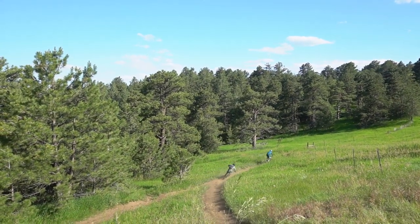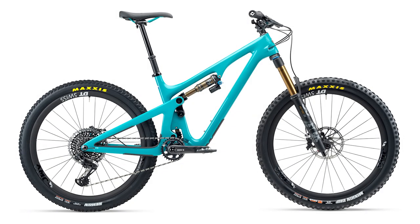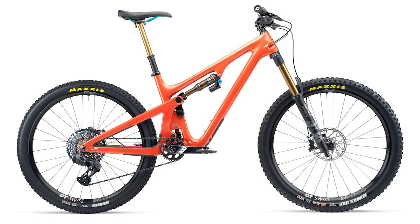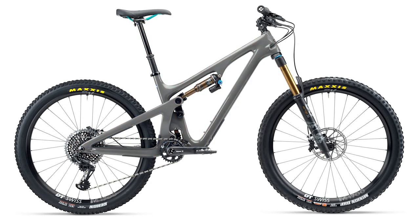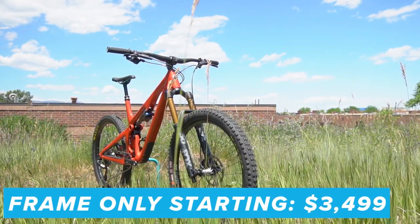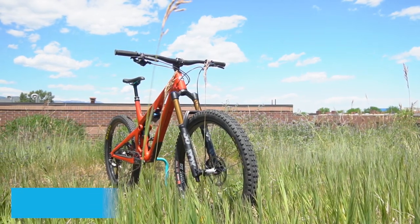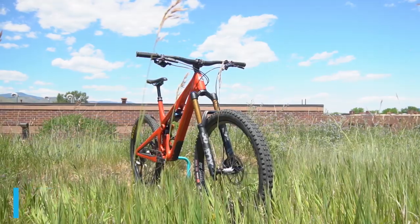Every time I hop on a 27.5 bike, I remember how much more flickable and agile they are than a 29er — one isn't better than the other, they're just fun in their own unique ways. It's fun to switch it up, and I'm stoked to see so many bike brands continue to make good modern bikes in both wheel sizes. The SB140 comes in three colors: turquoise, inferno — a bright orange that looks epic in direct sunlight — and gray. Frame-only options start at $3,499, with five complete bike build options, three T-series and two C-series, ranging from $5,399 to $8,299.